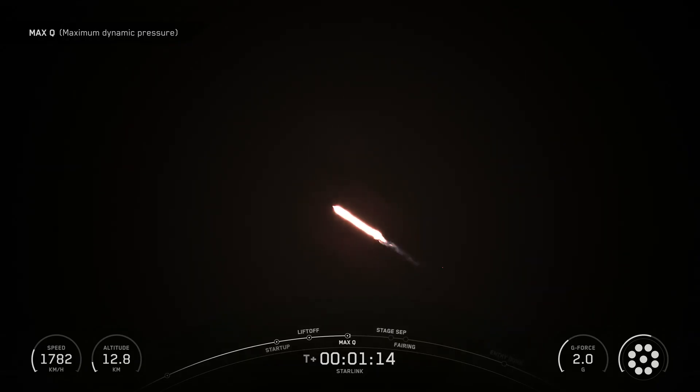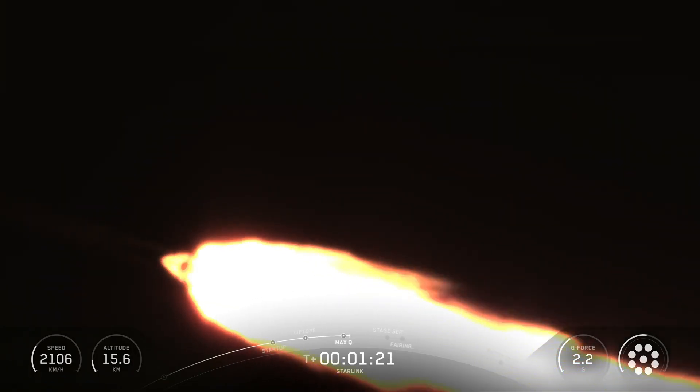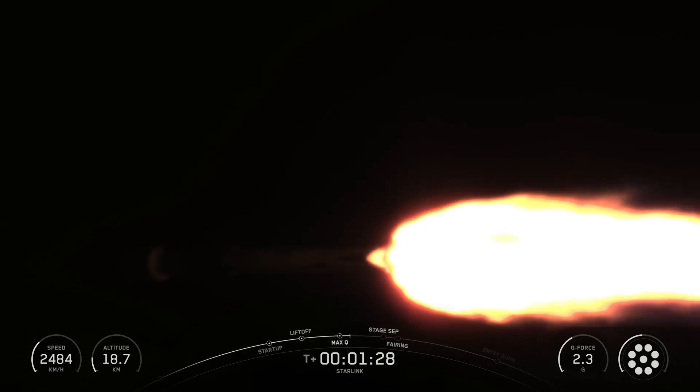Falcon 9's first stage incorporates nine Merlin engines and aluminum-lithium alloy tanks containing liquid oxygen and rocket-grade kerosene propellant, that is RP-1 for short. Falcon 9 generates more than 1.7 million pounds of thrust at sea level.